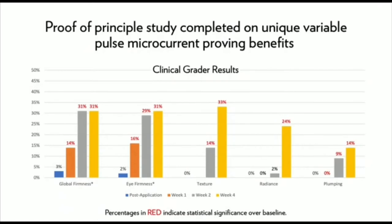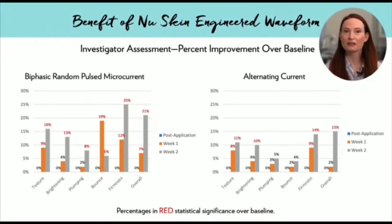These results, combined with the subjects' self-perception data, were strong enough to prove that we were onto something exciting. This data is from a further research study specifically looking at benefits from varying the current in a unique way. We were investigating that a random pulse microcurrent would have an edge over the traditionally used alternating current and provide extra benefits for skin. The graphs show an interesting trend: the New Skin engineered modulating current does provide better skin benefits compared to the more traditional alternating current, especially in the areas of bounce, plumping, and firmness.